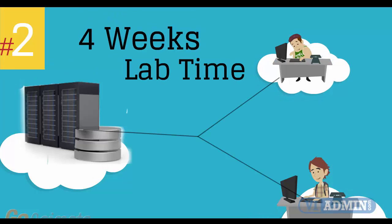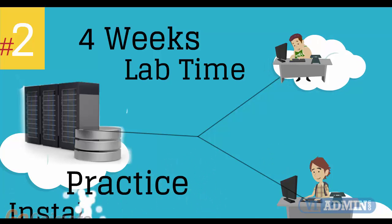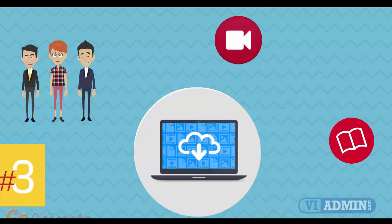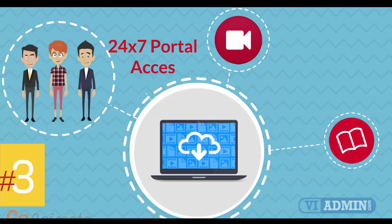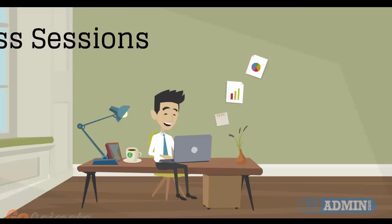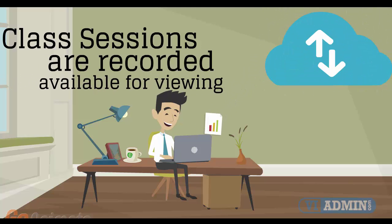Number 2: four weeks of access to our lab environment. You can practice installing and configuring VMware virtual infrastructure from scratch for pretty much a whole month. Number 3: 24-7 access to the training portal to download the coursewares and watch replays of class sessions. All of the class sessions are recorded and available for viewing right after the class is over. No information is lost and you have access to the recordings for as long as you wish.